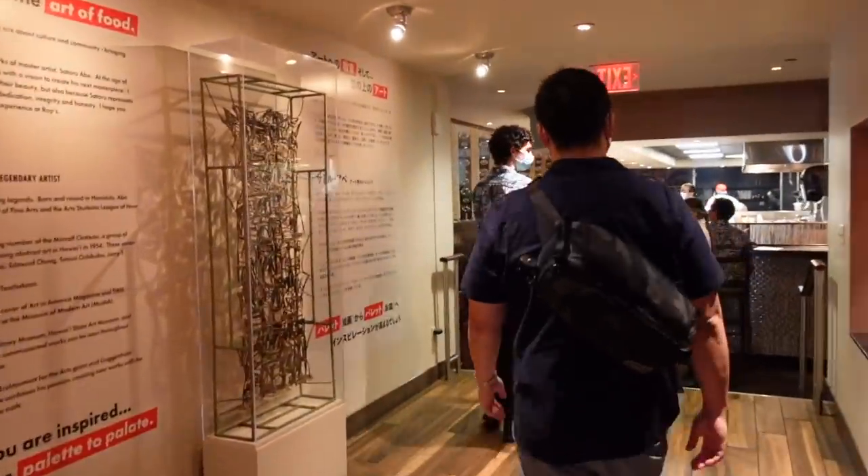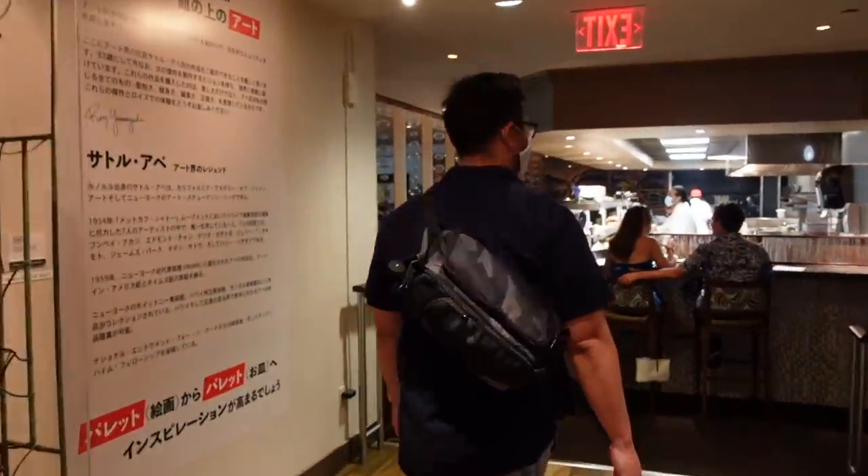And the great thing about Roy's — and the thing about coming here — is you're actually supporting a local business. He prides himself in: one, supporting the local community; two, supporting local farmers; and three, supporting local fishermen. So you know that when you dine here, you are actually supporting all of the communities on Oahu and in Hawaii. Check out the link to the full video down below.